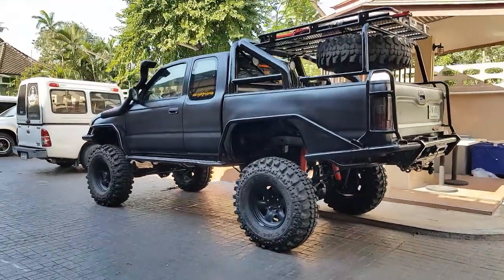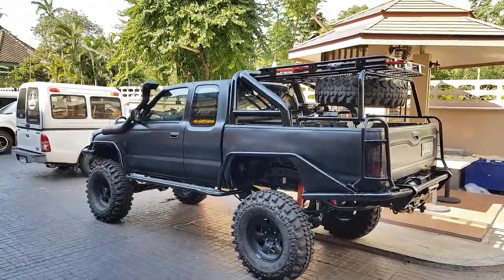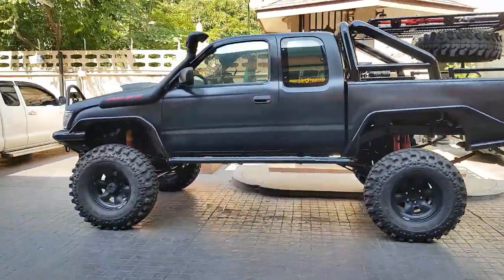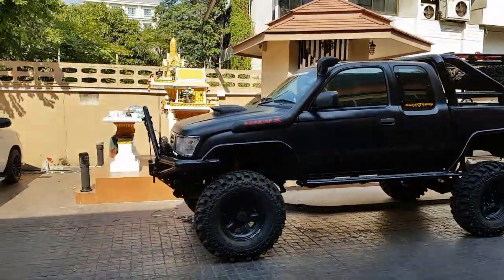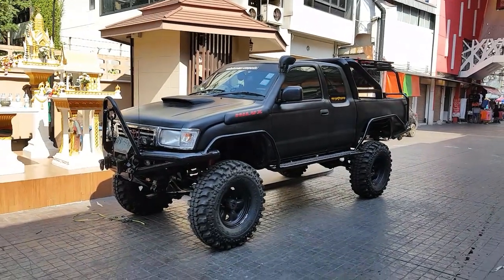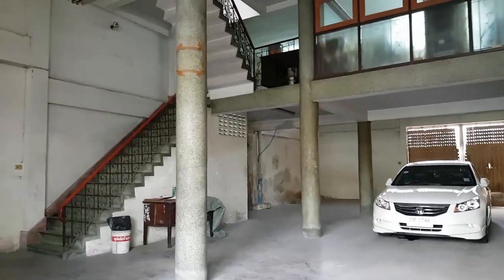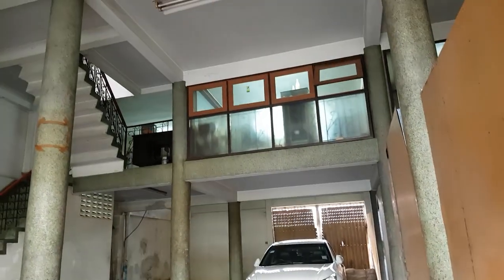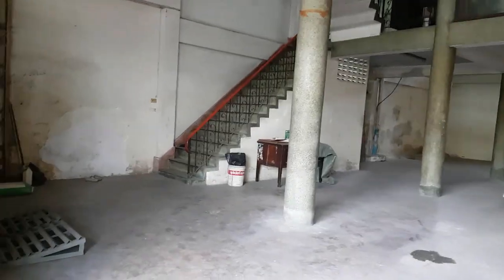Whoa, now that is a truck! Looks like we got a Thai redneck amongst us, ready to go muddin'. This is my ideal house — park and live upstairs, nothing else.